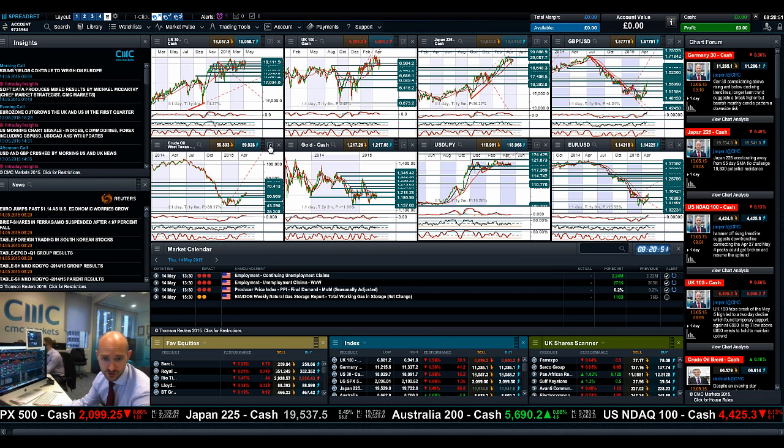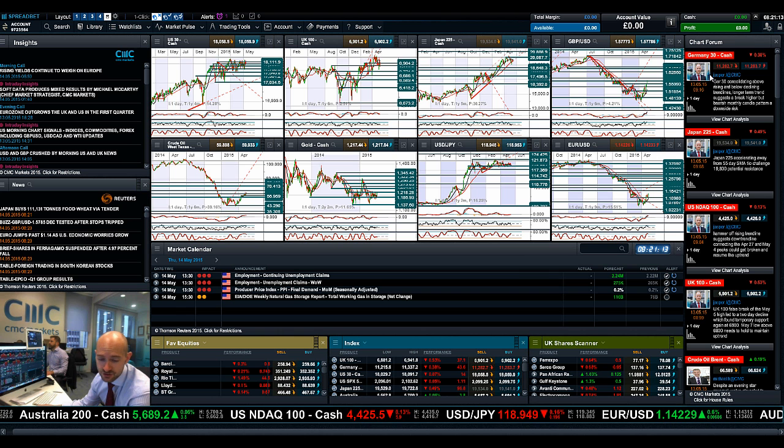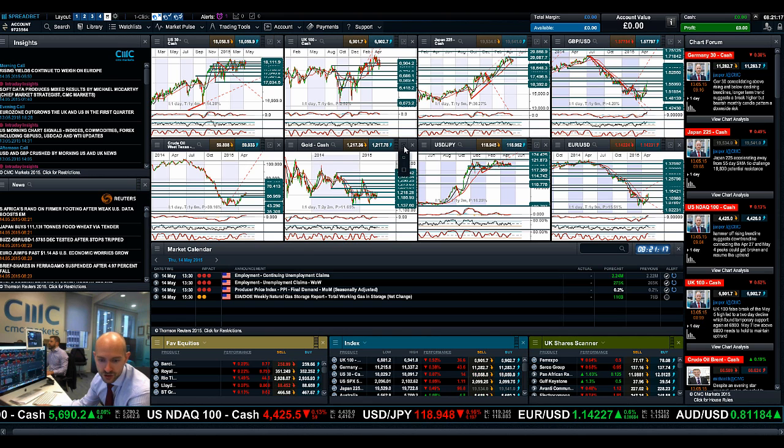Moving on to West Texas crude. The dollar weakness should be good for commodities longer term, providing them a little bit of support — they had been getting battered about. 59.50 is a potential support level on West Texas, and 64 is a longer-term potential resistance. Crude oil inventory figures came in quite high yesterday as ever, but it's not really depressed prices too much. We do have a negative candle yesterday, but still looking not so bad.